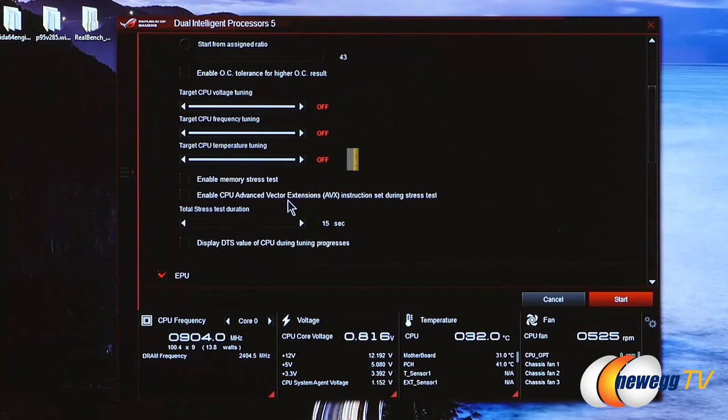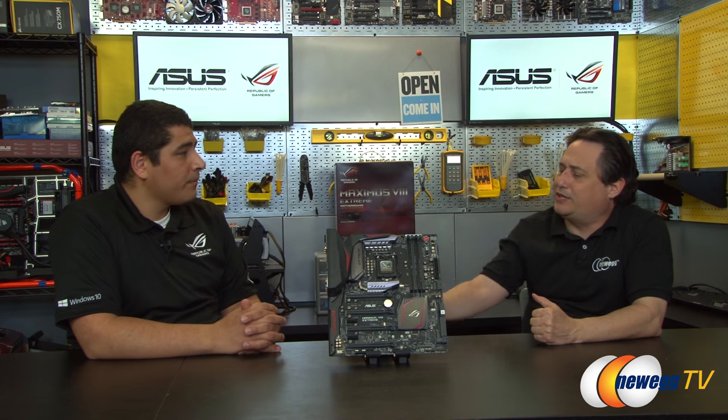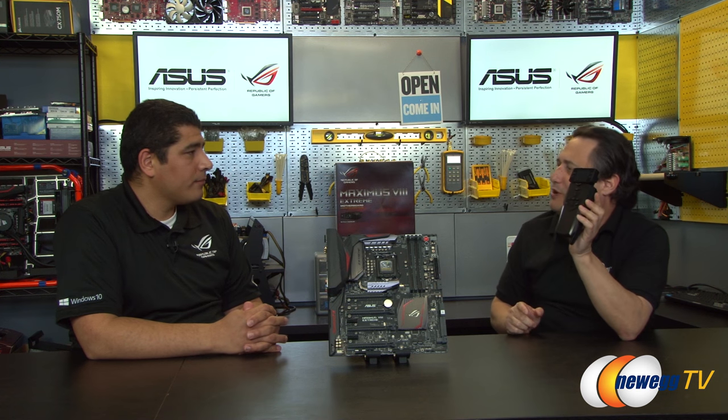The customization is quite impressive — you can even define targets for how you want to pursue your overclock. We're really excited to now bring this over to our enthusiast base to give them the best of both worlds when it comes to overclocking on their boards.